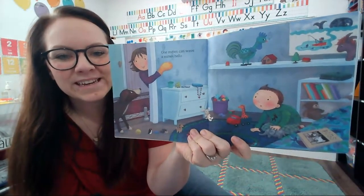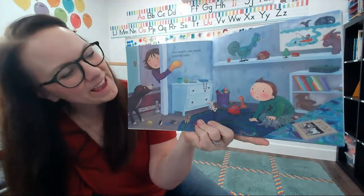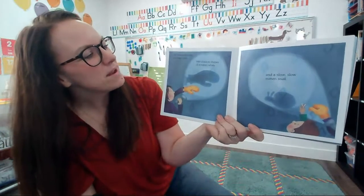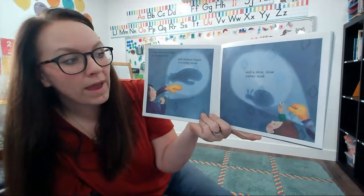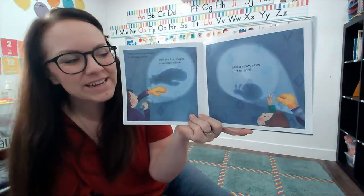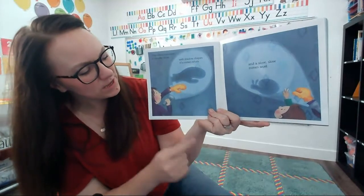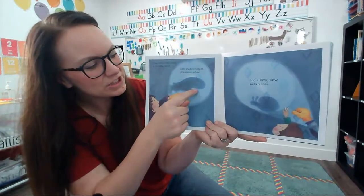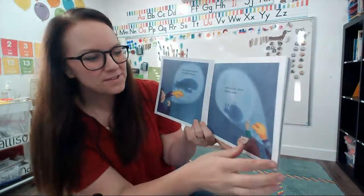One mitten can wave a mitten hello. Who's she waving at? Her little brother! One mitten can make a shadow show with shadow shapes of a mitten whale and a slow, slow mitten snail. This looks like a fun game. She's using a flashlight to shine on her mitten and then she makes a shape with the shadows. That's a fun mitten game.